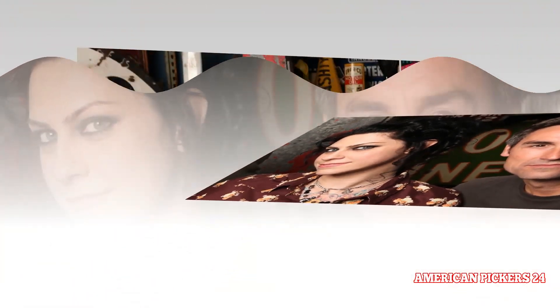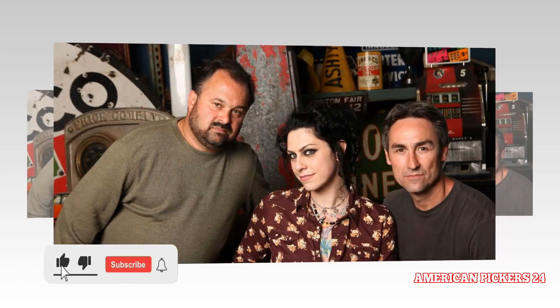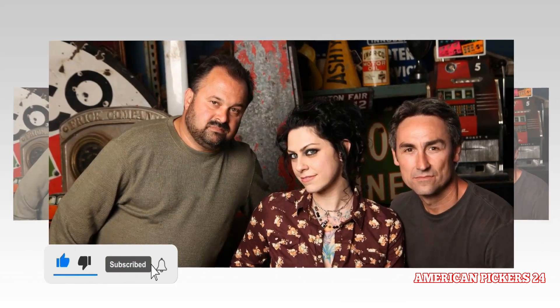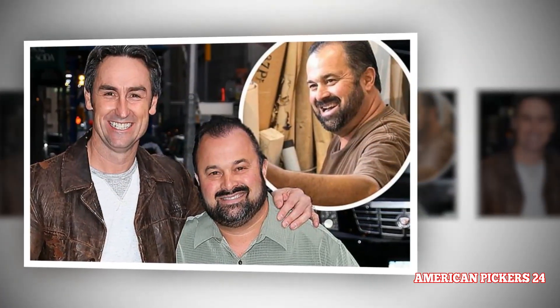Topic: Jersey John and Mike Wolfe. Thanks for watching this video. Please subscribe to our YouTube channel, American Pickers 24, and stay with us.